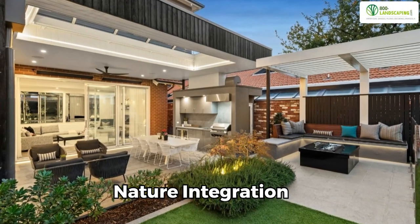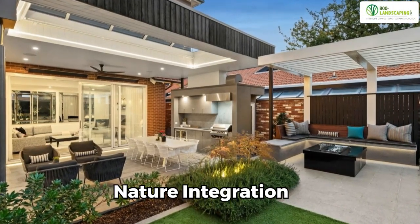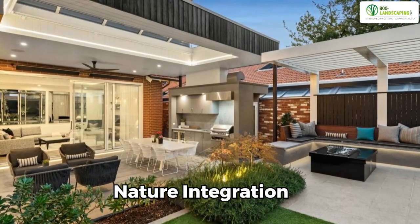Nature integration: Dubai's outdoor kitchens blend seamlessly with nature. Designs bring natural surroundings into cooking spaces.